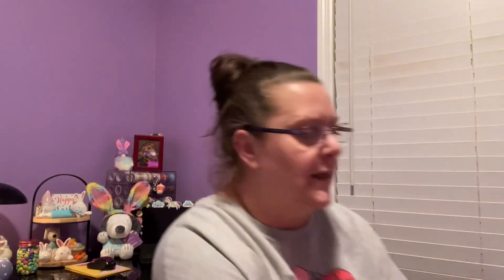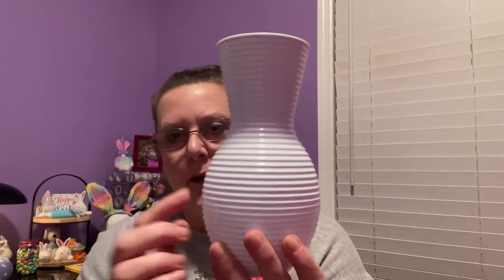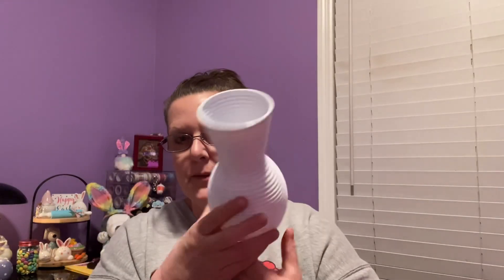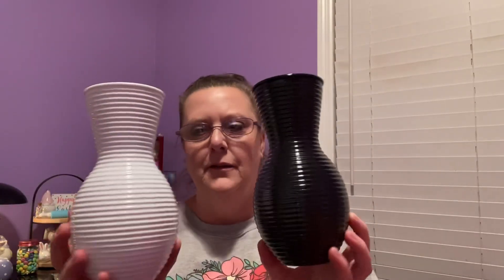I'm going to share a couple plastic vases and then wrap up. These are made of plastic and measure eight inches in height - the first one is white with little lines and a nice wide opening, and I also found one in black. They're cute for that time of year when we start doing flowers and all that fun stuff. Thank you so much for watching - any questions or comments hit me up down below, don't forget to hit subscribe, and have a great evening. Bye for now!